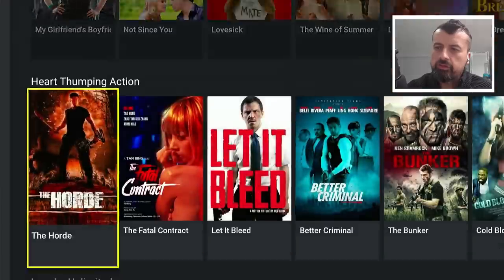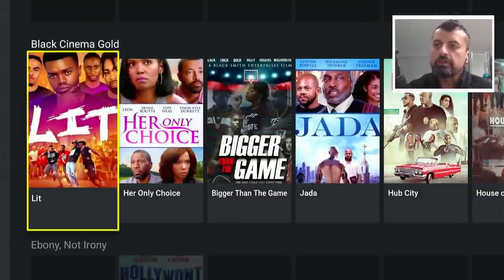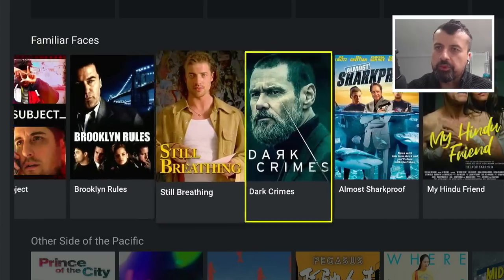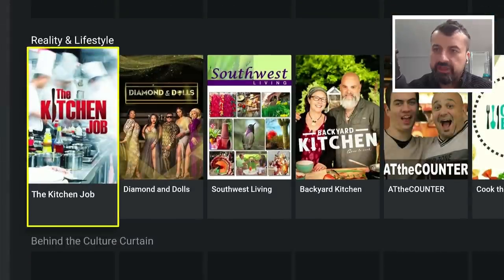Let's back out of that. Lots of different genres, different categories. You've got a tension section, documentary section, black cinema gold, familiar faces — I'm sure you'll recognize some of the content in here. Other side of the Pacific, reality.